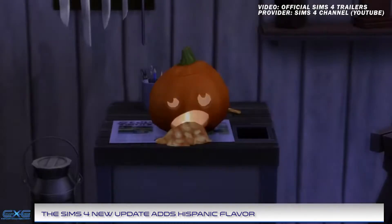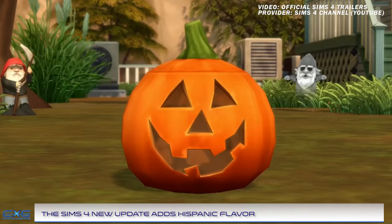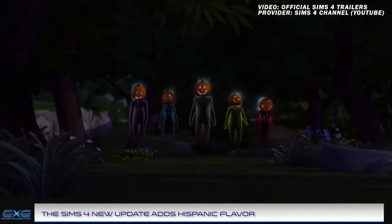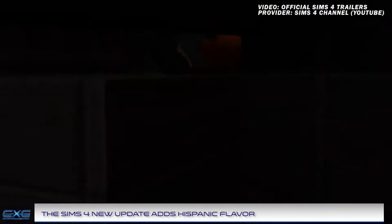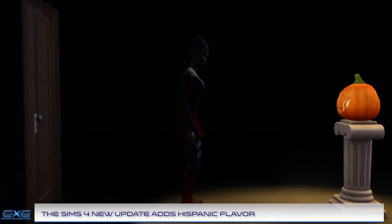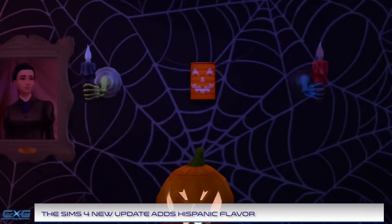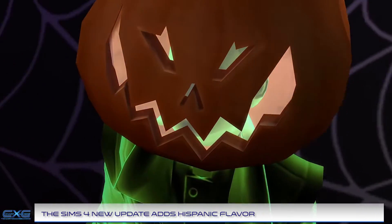In their ongoing diversity efforts, The Sims 4's new update includes Hispanic food, clothing, and decor. The Sims team always tries to include as much diversity as their games allow, and the latest update is no different. In the past, we have seen a Caribbean update, Chinese New Year, and Mexican Day of the Dead. In order to allow Sims to celebrate Hispanic Heritage Month, the latest Sims 4 update has added multiple Latino-inspired aspects.